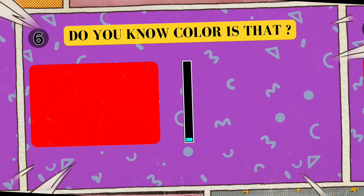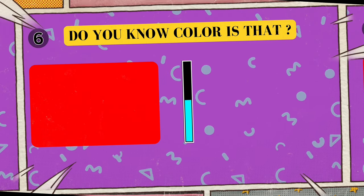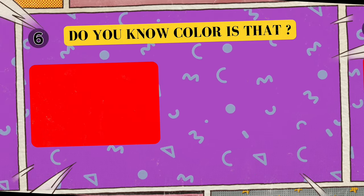Next up, look at this color. It's the same as strawberries. Can you tell me its name? Five, four, three, two, one. Yes, that's right! The color of strawberries is red!